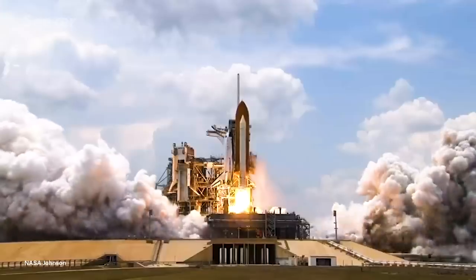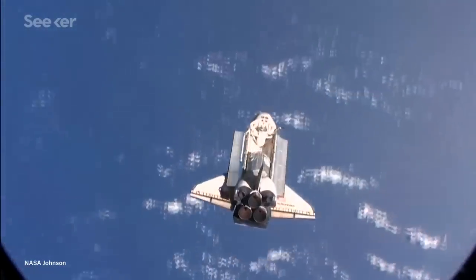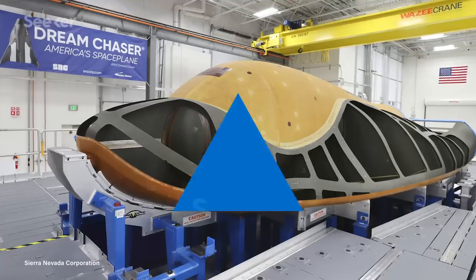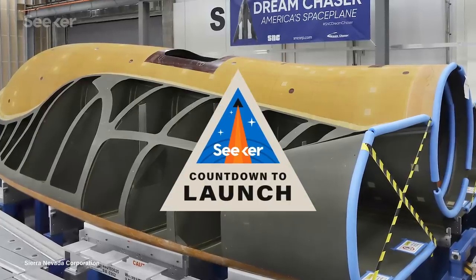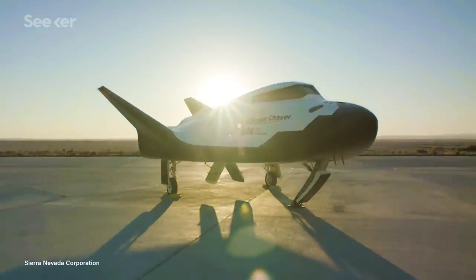The Space Shuttle Orbiter is an iconic symbol of human space exploration, and we haven't seen anything like its unique design since its retirement in 2011. But now, at Sierra Nevada Corporation's facility in Colorado, engineers are in the beginning stages of assembling the new space plane, fondly known as Dream Chaser.